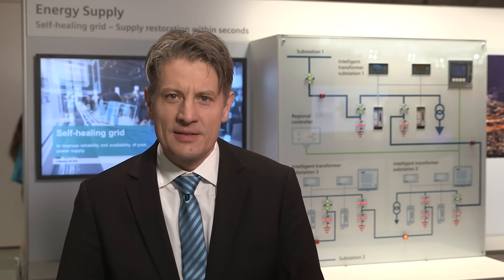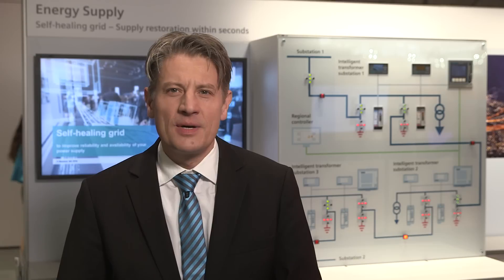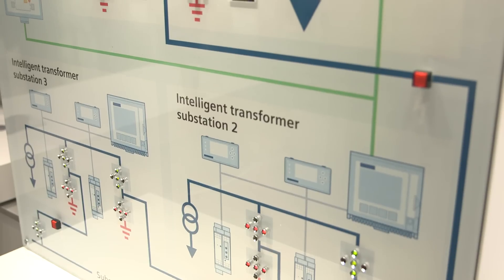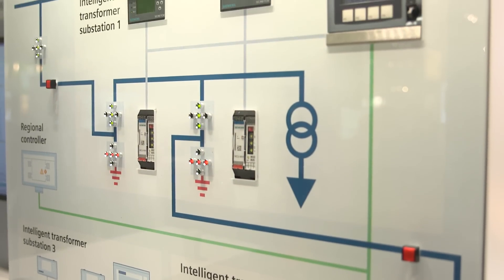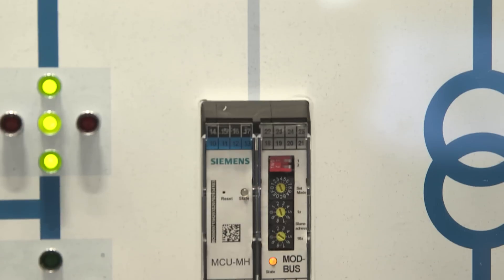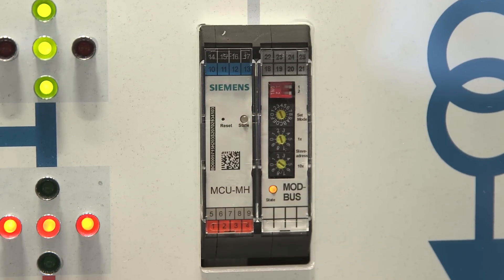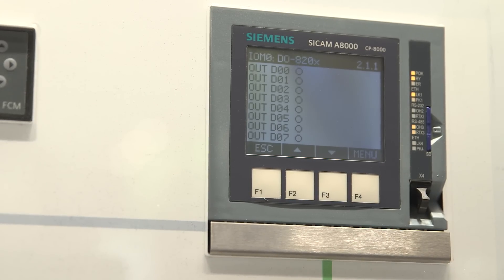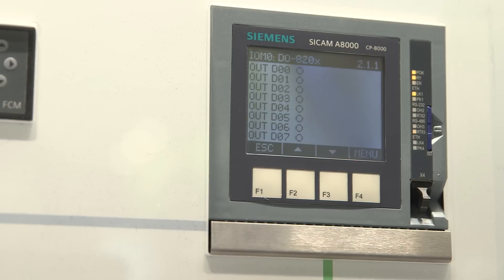We show the sequence of an automated troubleshooting by means of our model in a medium voltage grid. Here you can see the topology of a local substation schematically. The local substation contains two short-circuit indicators, SICAM FCM, and a motor controller in the outgoing feeder panel. Furthermore, a remote control unit, SICAM A8000, which communicates to the regional controller.